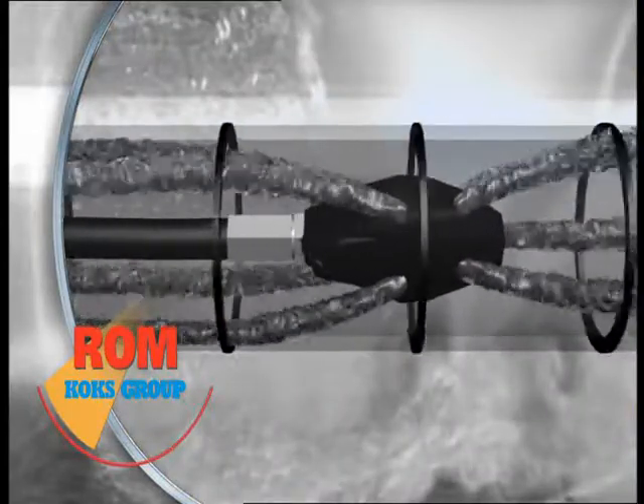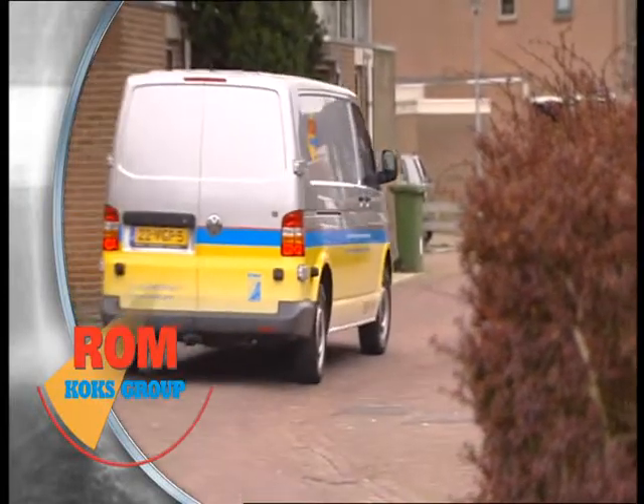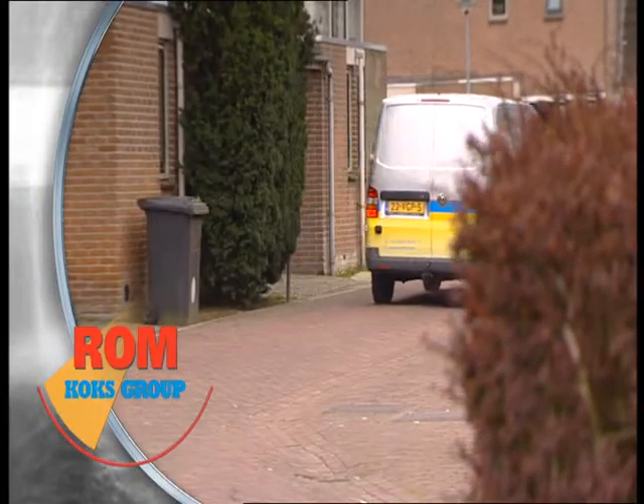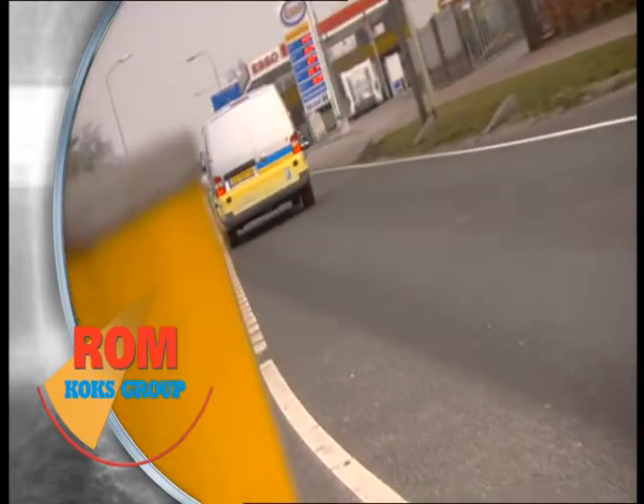As part of the Cox Group, ROM is an international manufacturer and supplier of sewer cleaning and toilet service equipment. Operations are in the Netherlands, Belgium, and the Czech Republic.